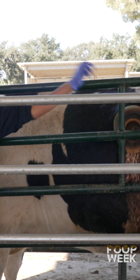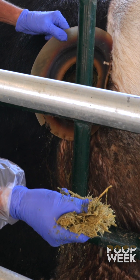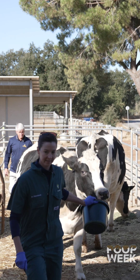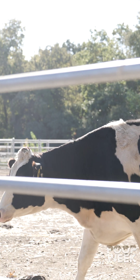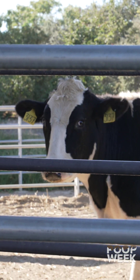We know it goes in, we know it comes out, and today we're going to focus on what happens in the middle. Dr. Sarah is a livestock veterinary specialist, and she's going to teach us all about how cool rumens are in these big animals.